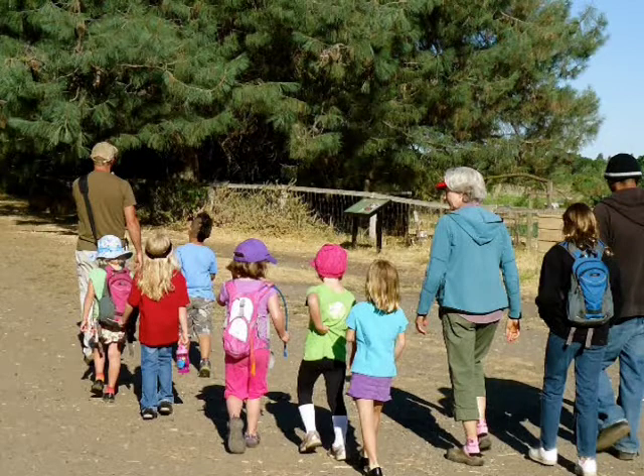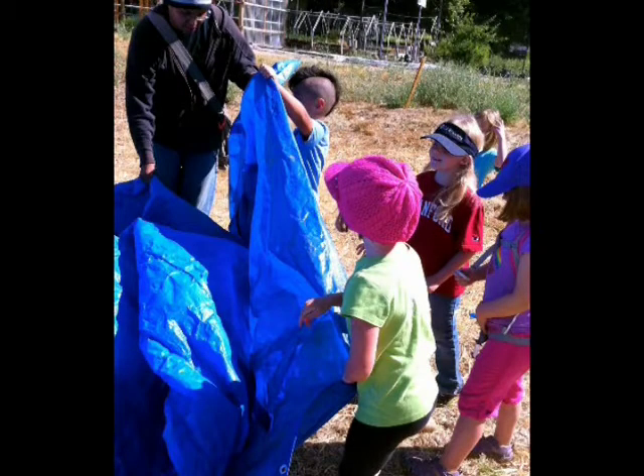Just about everything on the farm arouses the children's curiosity. A tarp-covered mound in a field has them wondering what's hiding underneath. Guy Galante, the farm's education director, lets them make the discovery on their own. "Is it a bear cave?" — "It could be a bear cave." — "It's too small." The kids venture down to look under the tarp and discover it's a haystack. "It's hay!"